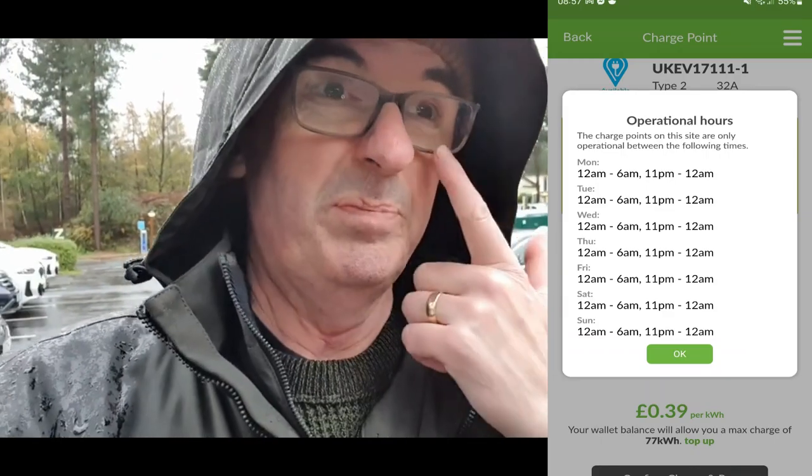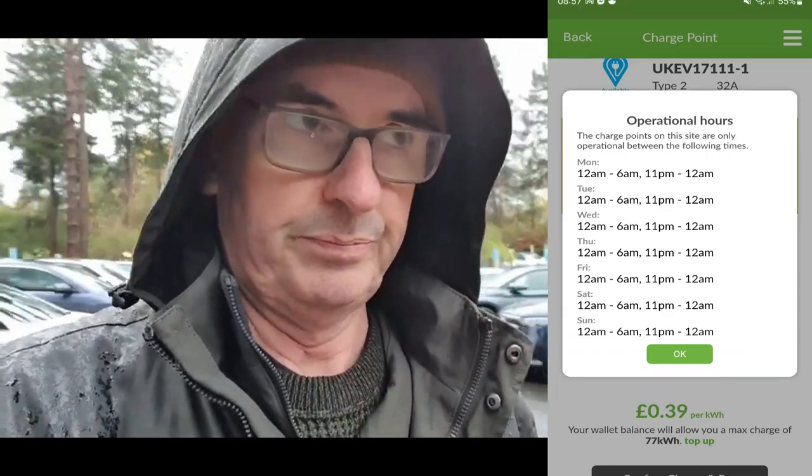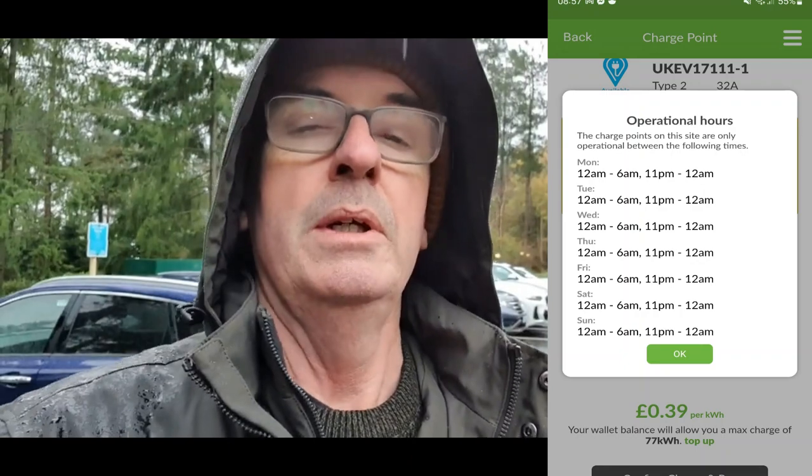These will not start charging until 11pm and will charge through the night till 6am, using very low-demand electricity — so it's not a strain on the local grid for Centre Parcs. In the day you've got the swimming pool, the cafes, the heating on in all the chalets — which is still gas-driven — but the demand for electricity after 11pm at night is just not there.